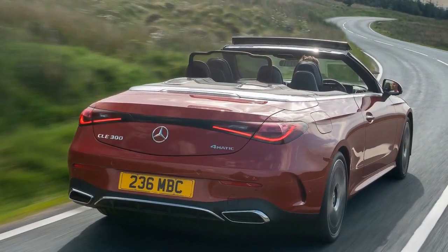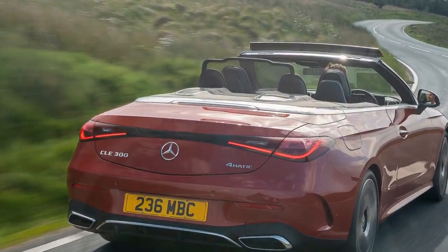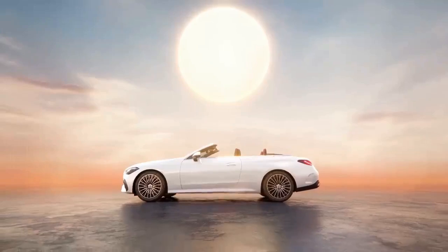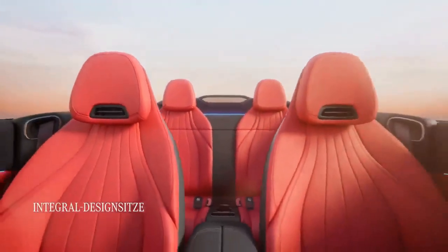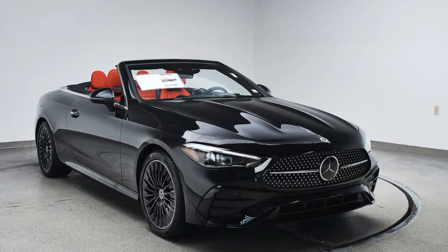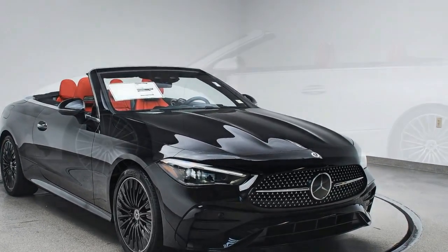It's quite refreshing to see a convertible that doesn't compromise comfort for track-ready performance that will never be utilized. There are few vehicles like this on the market, especially not at this price. If you want a superior driving experience, we prefer how the BMW 4 Series feels from behind the wheel. But if you'd rather sit back in a massage seat and soak up the sun, the CLE Cabriolet is our preferred convertible.